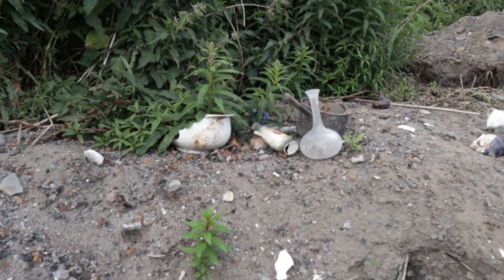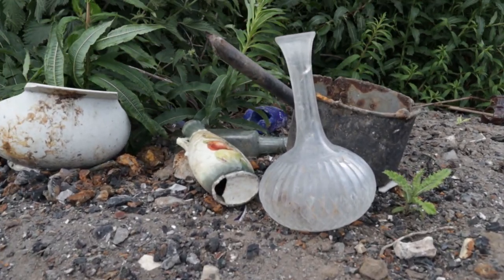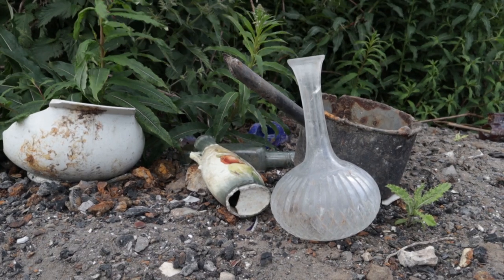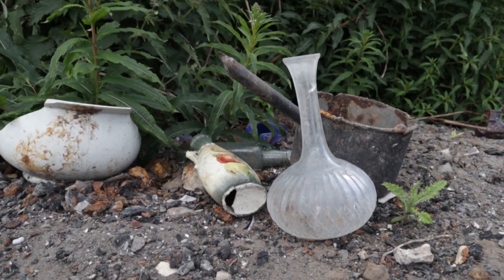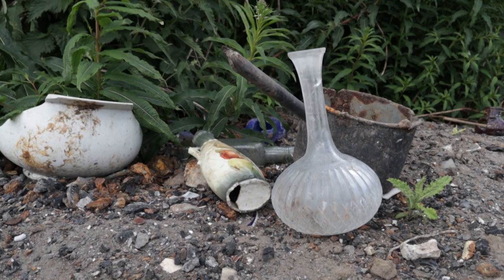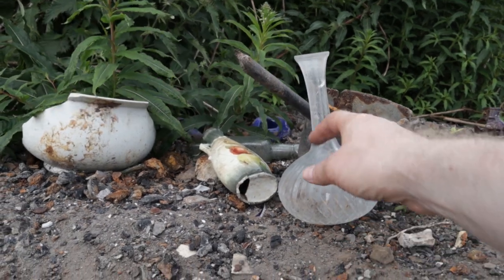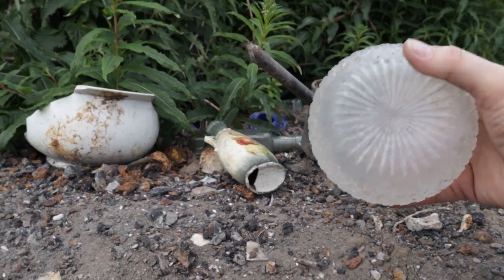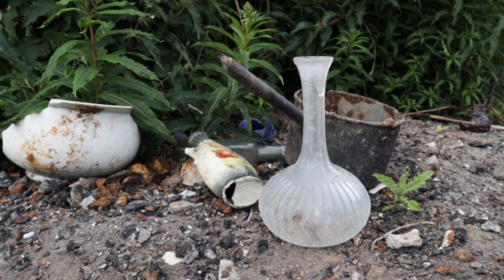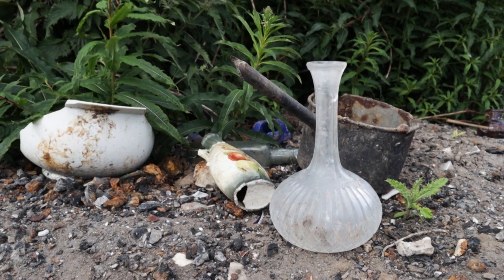We've seen this decanter a couple of times since we've been here and never really stopped long enough to have a look at it. It's a really beautiful piece of cut glass. My heart's torn about this one — should we take it, shouldn't we take it? We're going to leave that up to you this week. It's actually quite heavy, so we're going to leave it here this time. You can tell us in the comments if you think we were mad and should run back here and pick it up as soon as possible.